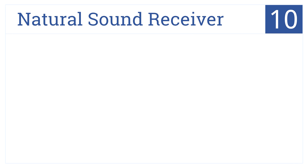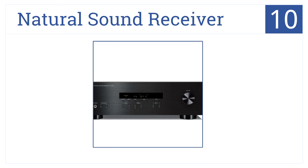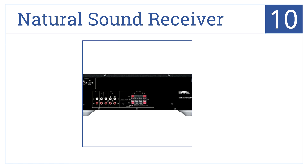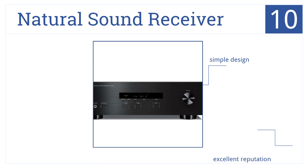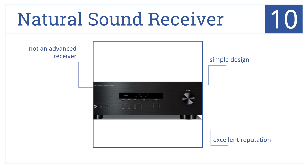Starting off our list at number 10, Yamaha's natural sound receiver features excellent sound, a 40-station FM-AM preset tuning option, a speaker selector, and even a headphone terminal. It's a simple design that comes with an excellent reputation, but it's not an advanced receiver.